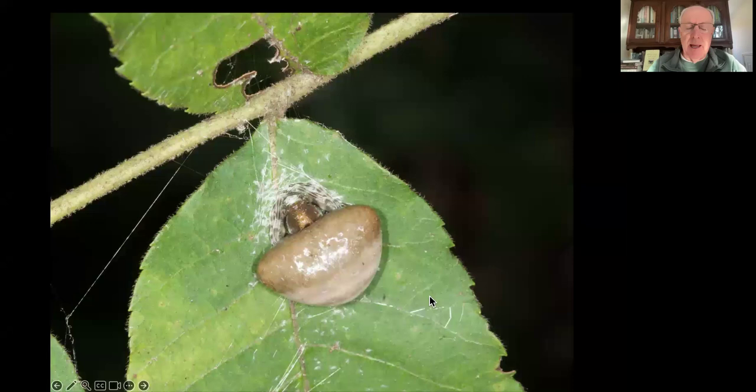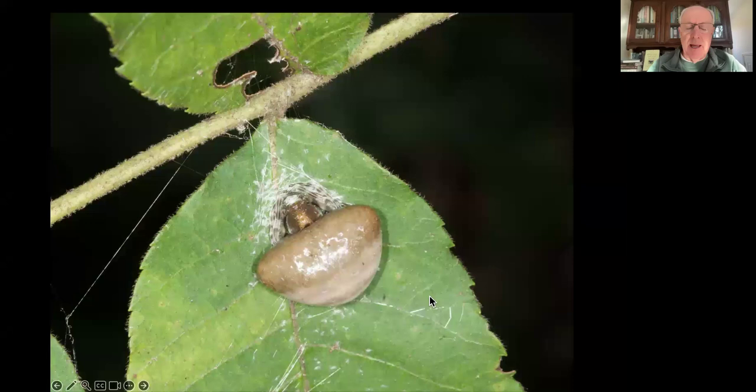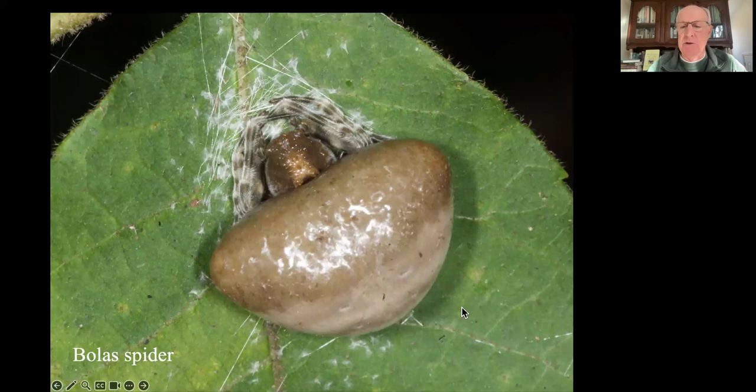Let me ask you what this is. It kind of looks like a fecal sack. Birds don't want their babies to poop in the nest, so they have evolved a little sack - the poops go into it, and the parents pick it up and fly out from the nest and drop it, and it splats on a leaf. It looks a lot like that. But that's not a fecal sack.